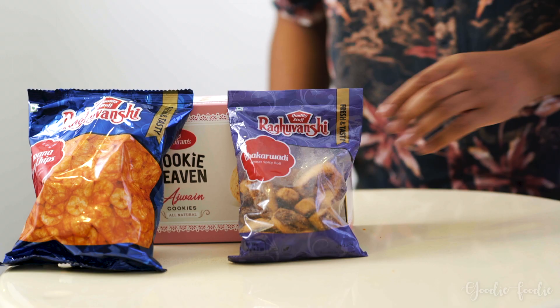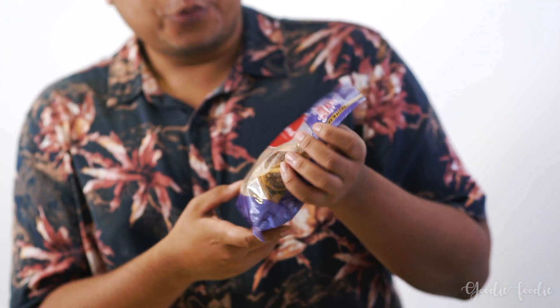On to the third snack — we have a Spicy Roll. Traditional spicy snack to be enjoyed with evening tea. I obviously don't have tea so let's just eat it as it is.